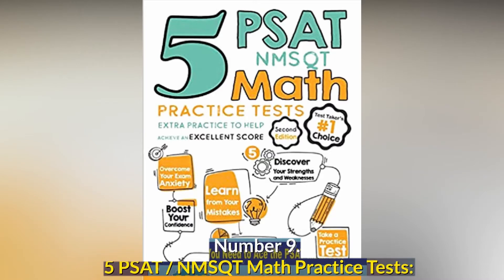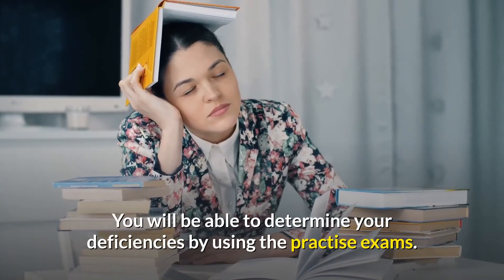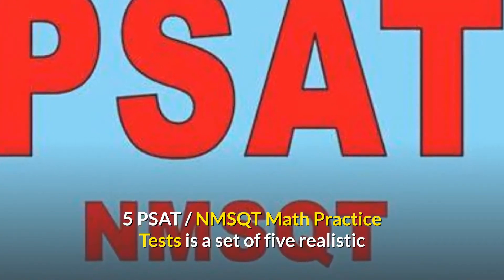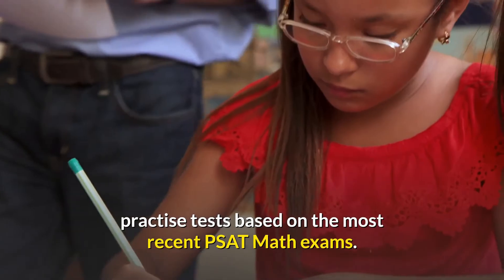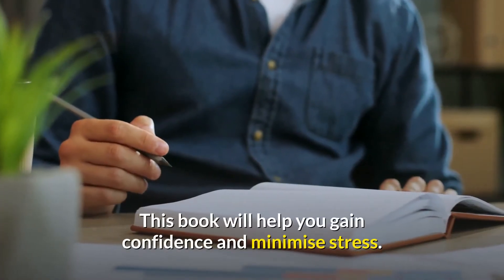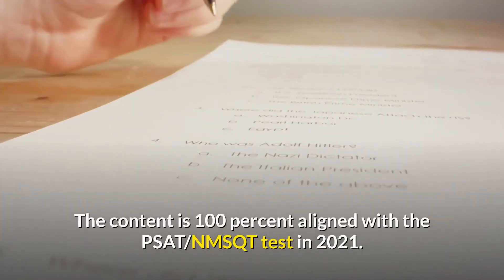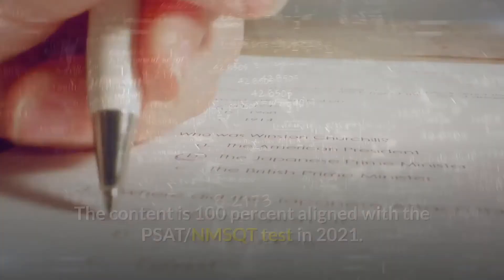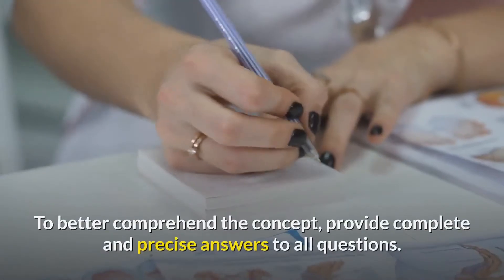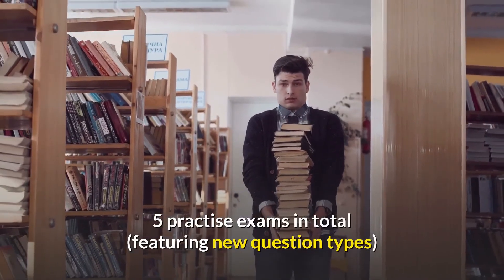Number 9: Five PSAT NMSQT Math Practice Tests — Extra Practice to Help Achieve an Excellent Score. You will be able to determine your deficiencies by using the practice exams. Five PSAT NMSQT Math Practice Tests is a set of five realistic practice tests based on the most recent PSAT math exams. This is a wonderful book for further practice in order to achieve a high score on the PSAT math test. This book will help you gain confidence and minimize stress. The content is 100% aligned with the PSAT NMSQT test in 2021. PSAT math professors and exam professionals created this guide. It covers all PSAT test themes, with five practice exams featuring new question types.